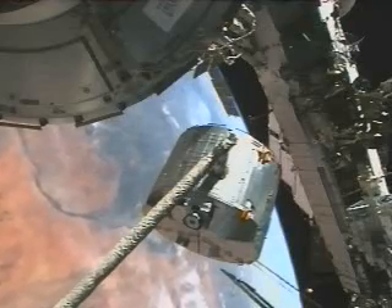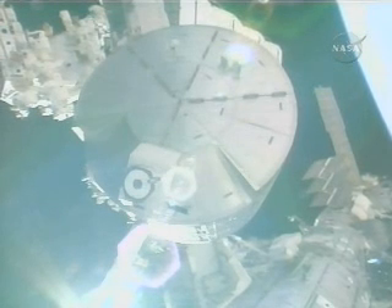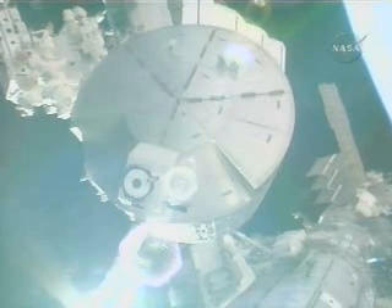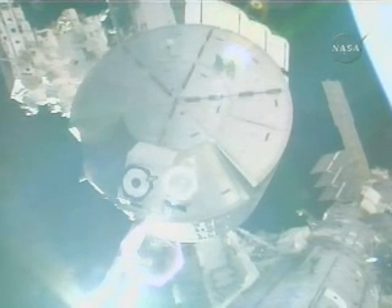Spacewalkers Rick Linehan and Garrett Reisman are out on the truss area of the space station, able to watch the Japanese module being maneuvered for installation as it passes by on its way to the Harmony Node 2 module. Japanese astronaut Takao Doi is operating Canadarm, the shuttle robotic arm, along with shuttle commander Dom Gorey.